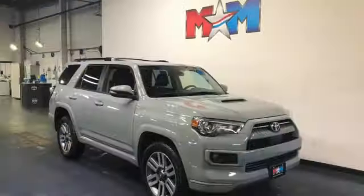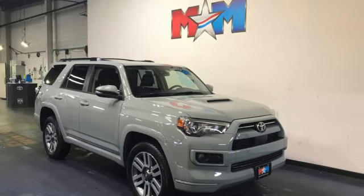Comfortable, convenient, quality Toyota. Experience it for yourself today.